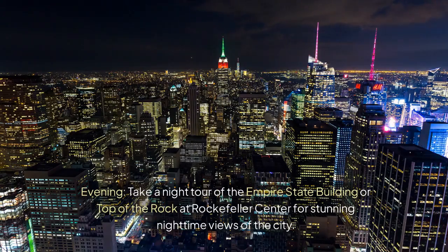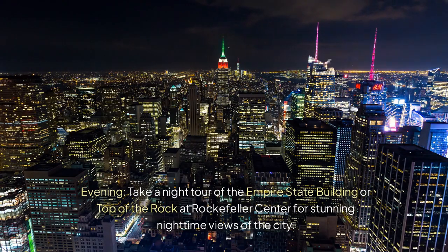Evening — take a night tour of the Empire State Building or Top of the Rock at Rockefeller Center for stunning nighttime views of the city.